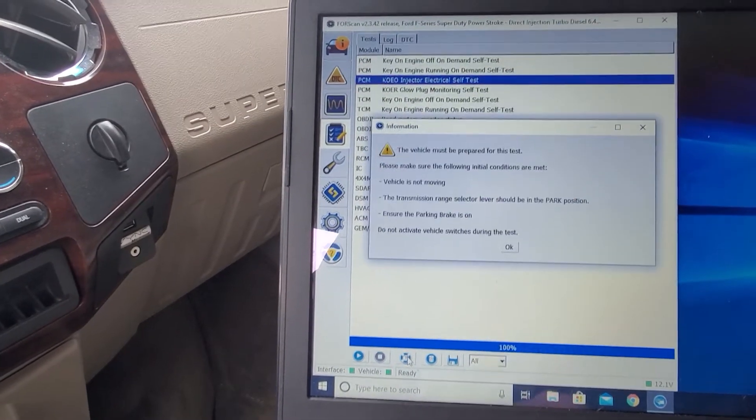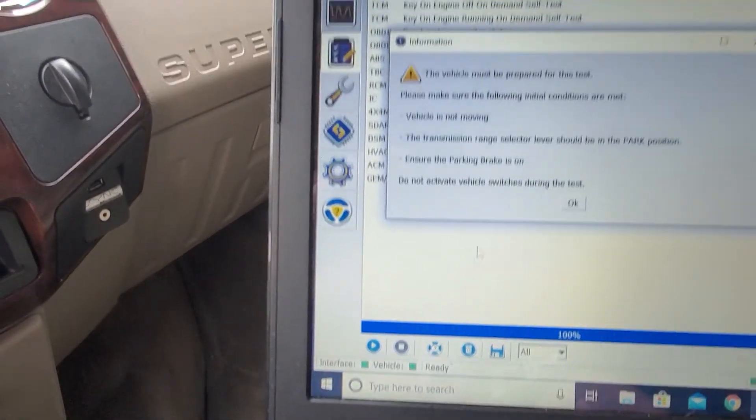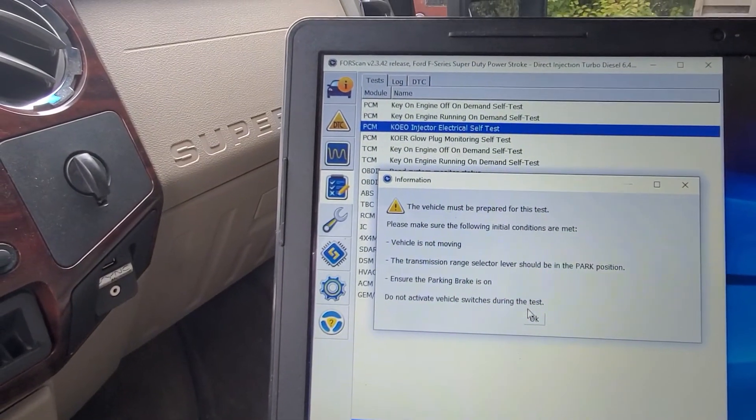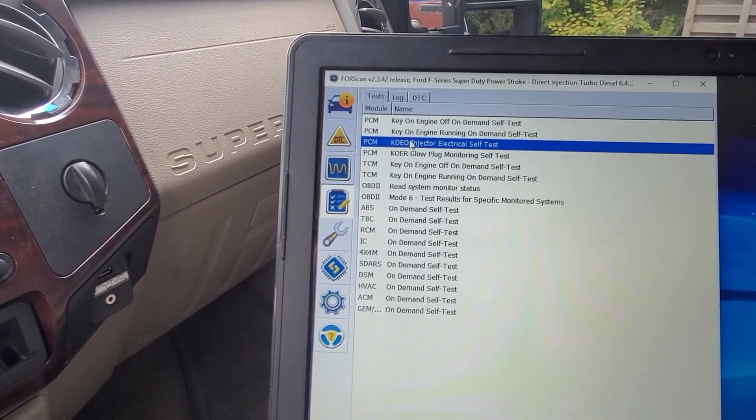You can hear it clicked and it's done - it's basically just activating the electric side of the injector the way this one works. You can really hear them on the 7.3 doing the whole buzz test. Now that the self test is done, let's run a different one. Let's do a key-on engine-off injector self test. If you want to know what you're doing you can press the little help button and it'll let you run everything and tell you what's going on.